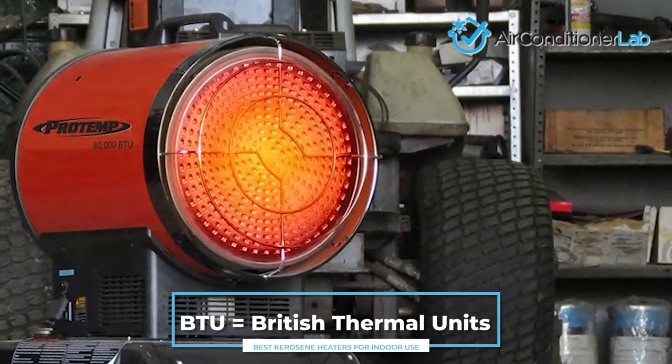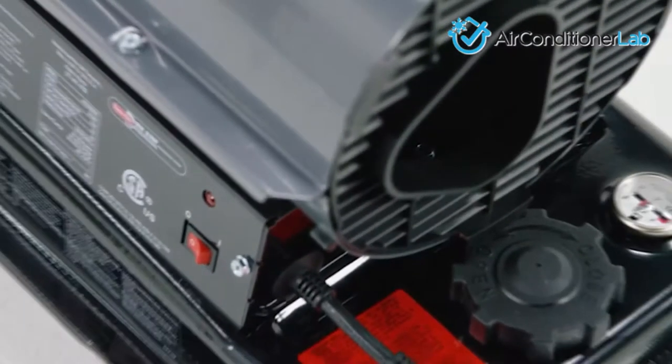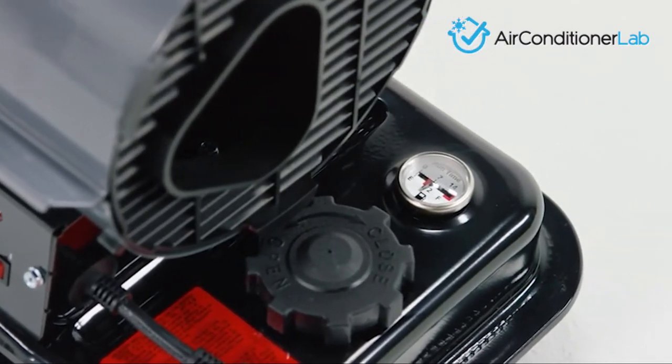One quick thing to note in this video is that BTU is equal to British thermal units, and this is a metric used for heating power. The higher the BTU, the larger the area that can be heated. Let's get started.